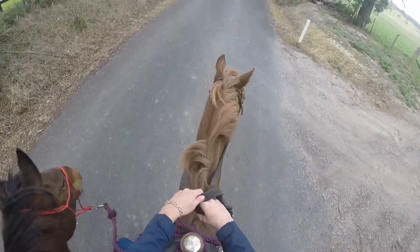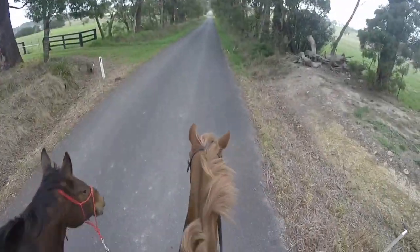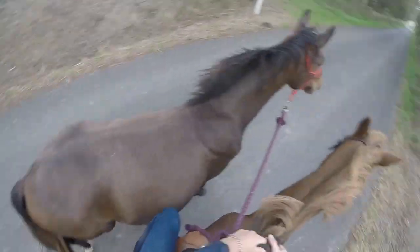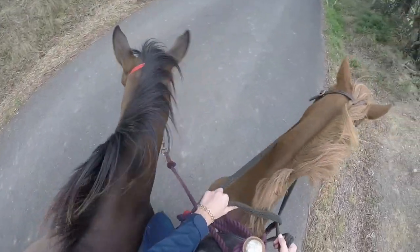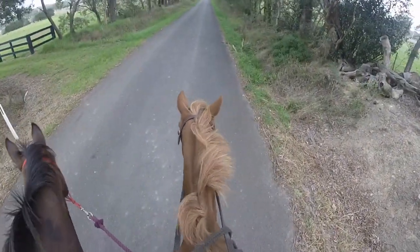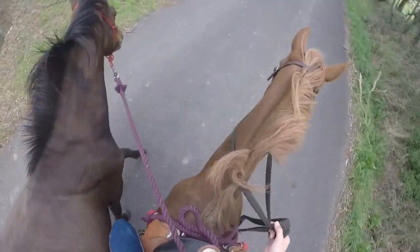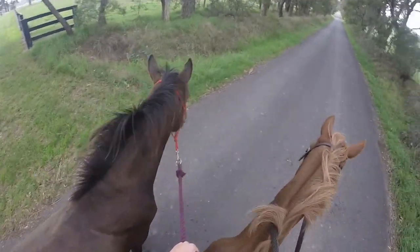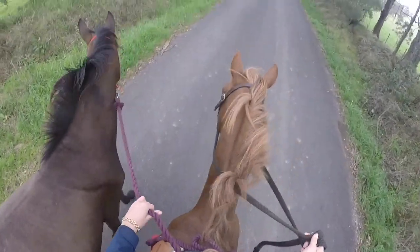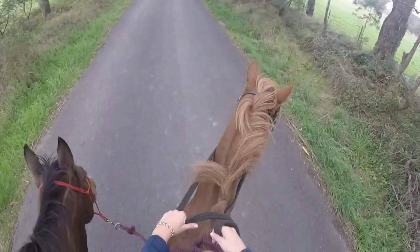Of course I would not be doing it off a horse I did not trust completely - I trust Jeff a hundred percent to do this. I know Jeff is perfect to do this on, I know her very very well and she is probably one of the best horses you can get to pony off. She's very good at it and she's good at putting up with his antics as well.